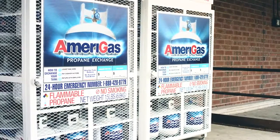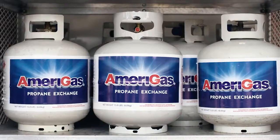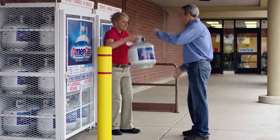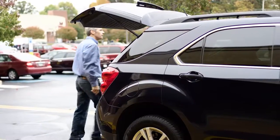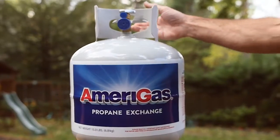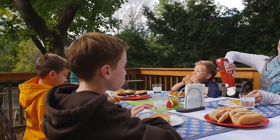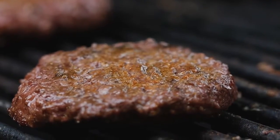As an AmeriGas propane exchange supplier, you have chosen to partner with America's largest propane supplier to bring a great service to your customers. Let's be honest, the one thing we all struggle with is time. By choosing to supply propane to your customers by installing an AmeriGas propane exchange cabinet, you just gave them some of that precious time back. Now your commitment to your customers will allow them to spend more of their time with friends and family, enjoying one of America's greatest pastimes: grilling.